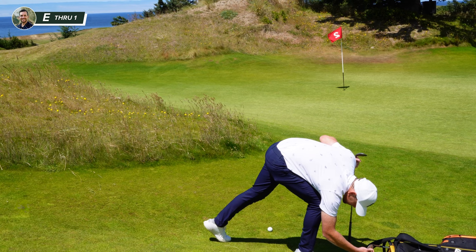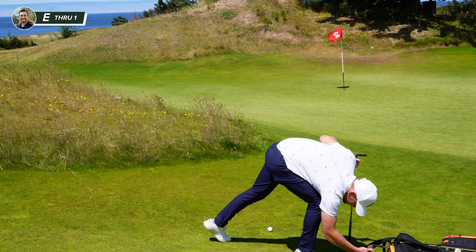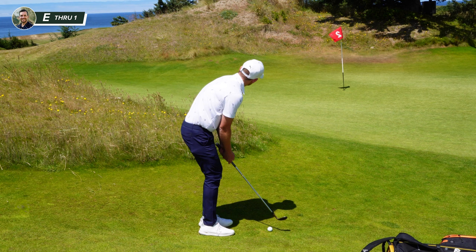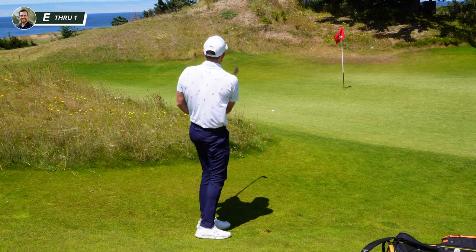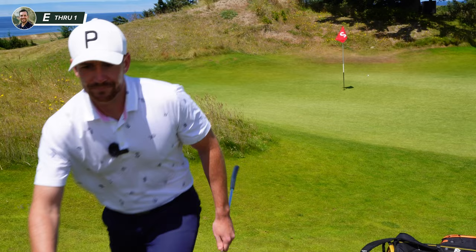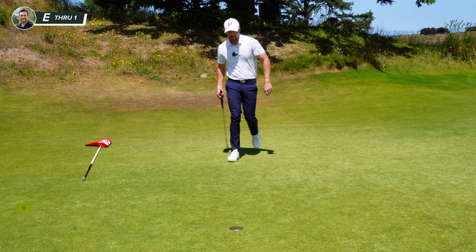I've got a lob wedge in my hand, 58 degrees. I'm going to change that — going to get a sand wedge and I just need to try and judge how far up. It's a bit of a guess. Fatted it. Too long. The ball is just outside right — bring it back. I'll take that.